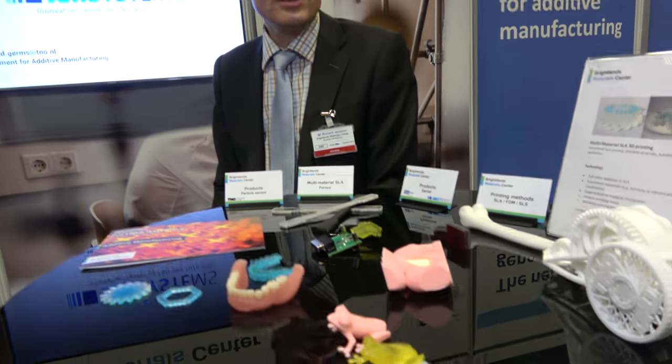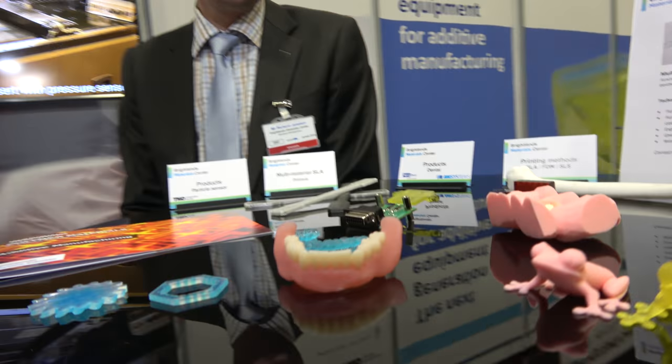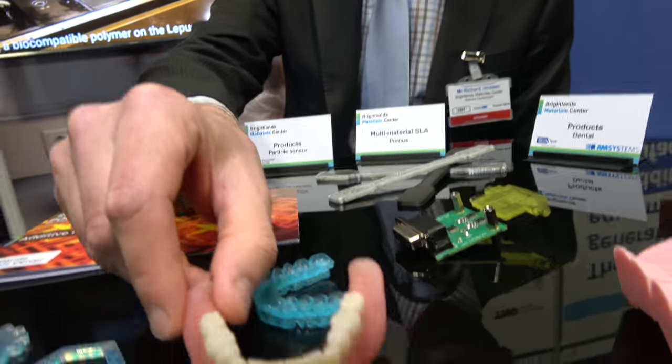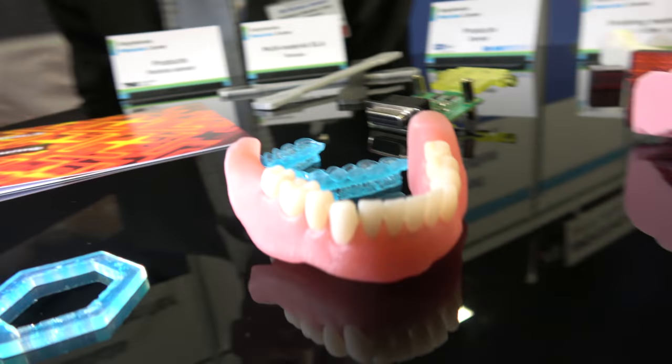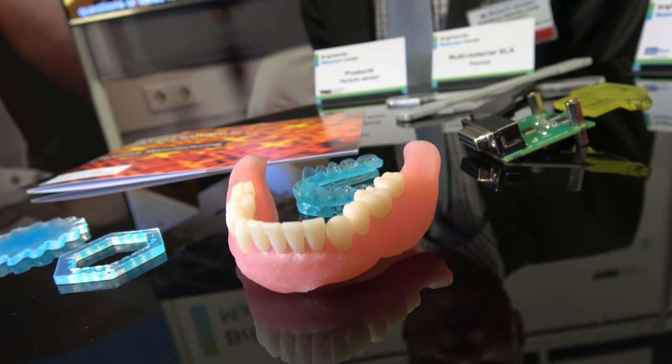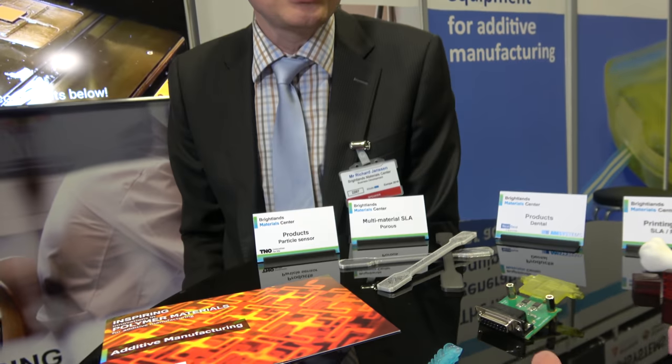So what is the Brightlands Materials Center? We are a research institute and we do all kinds of inspiring innovations in materials. So is this a lot to do with 3D printing? Yes, we investigate materials for 3D printing. For example, we have developed new materials for dental applications — photopolymers for tooth crowns and bridges which can be implemented in the jaw of patients.